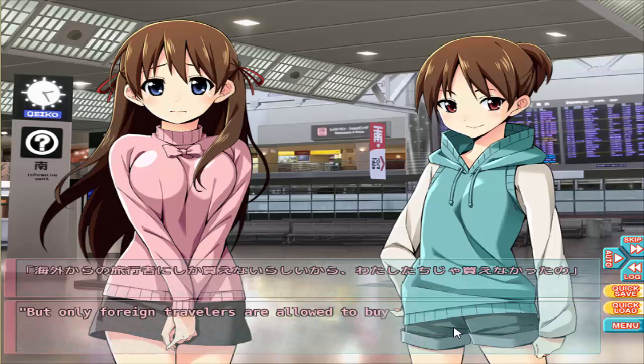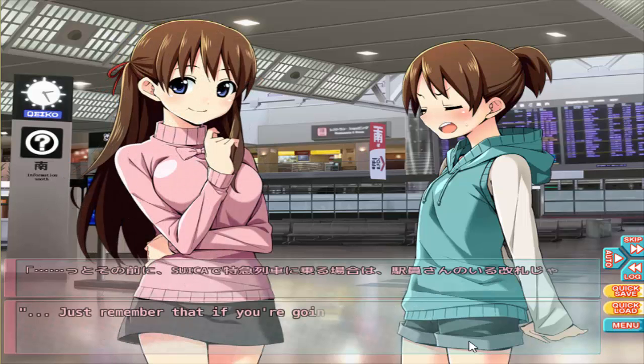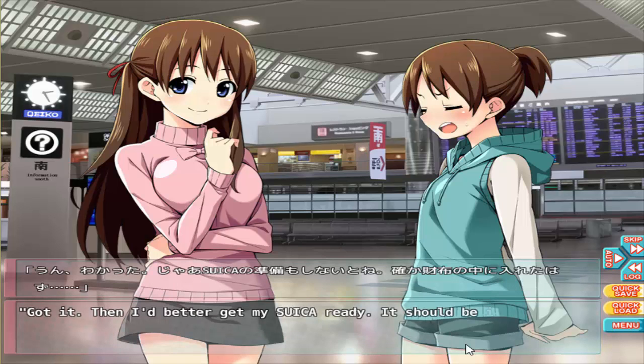But only foreign travelers are allowed to buy them, so we can get one for you. Well, I guess this time we'll just have to do it this way. Yeah, thank you. Anyway, let's use our Suica to get onto the train. Just remember that if you're going to use Suica to ride the special express, you need to go through the station attendant's gate.